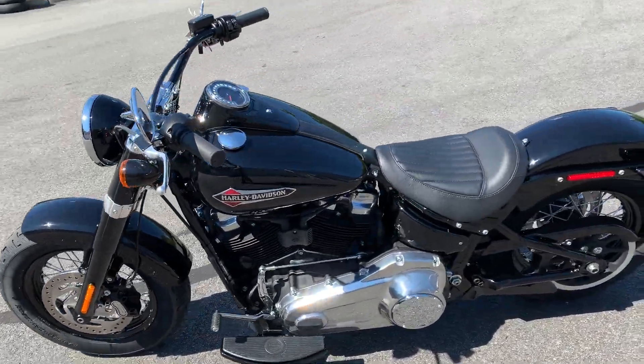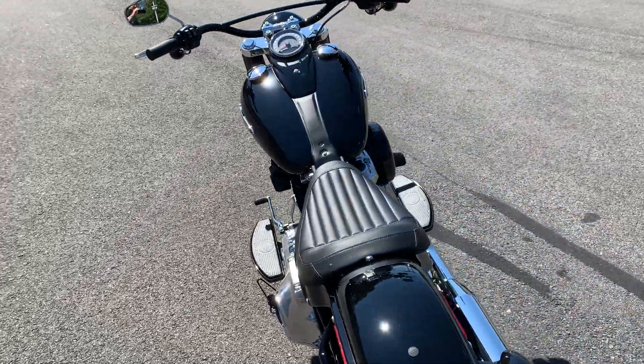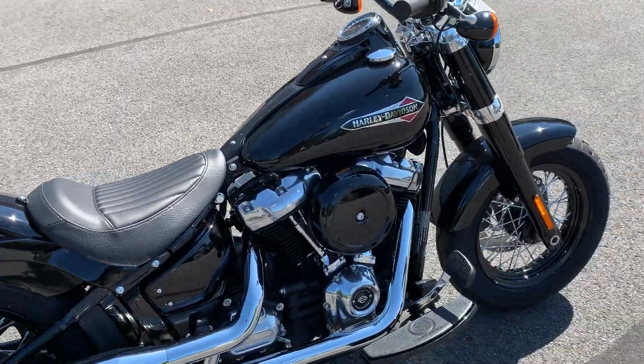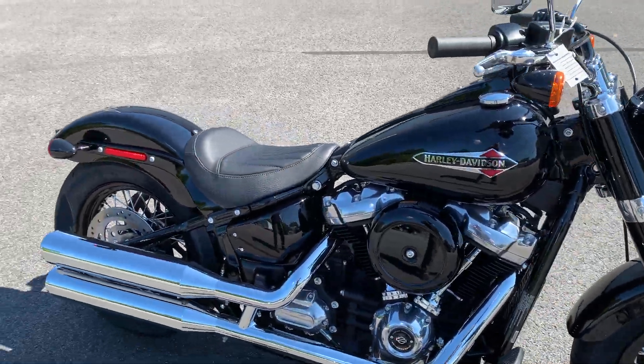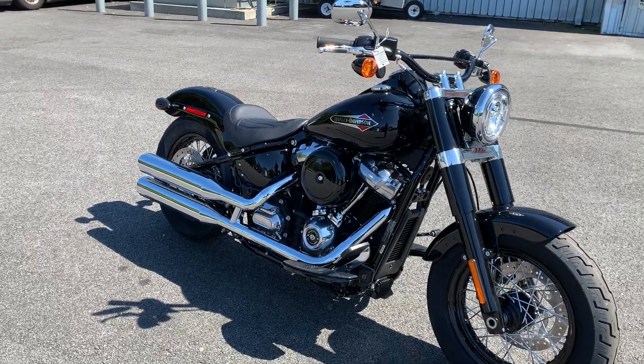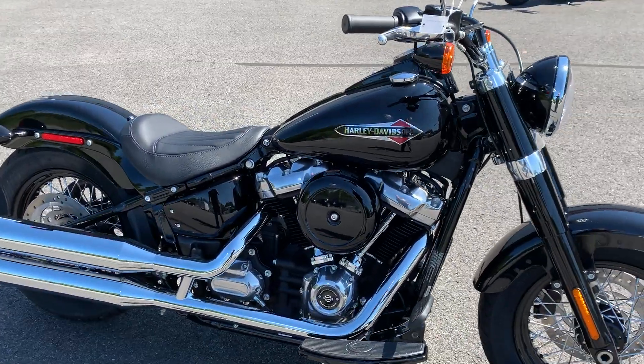What's up guys, Dana from Russia's Ocean State Harley-Davidson here in Warwick, Rhode Island. We're outside today with this 2020 Harley-Davidson Softail Slim in Vivid Black. Doesn't get much classier than this — it's like a classy old-world looking style bike.